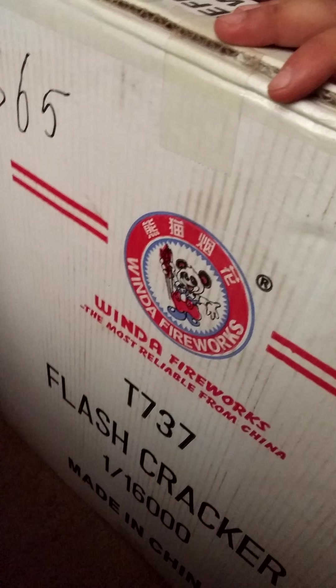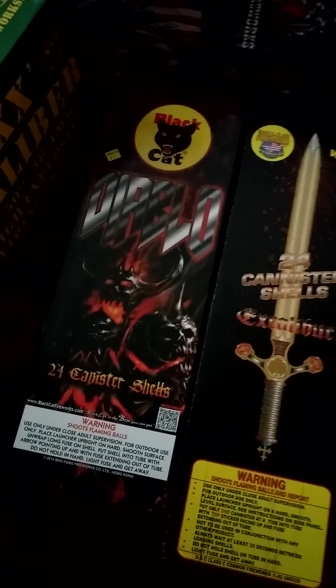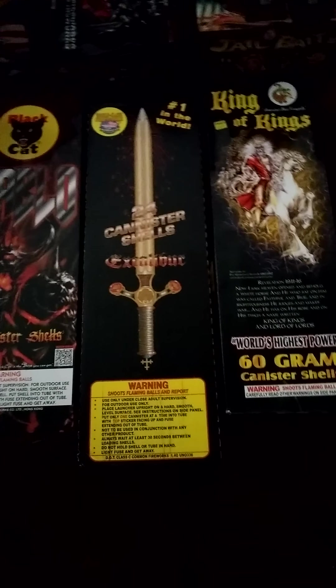I'm trying to rush this video because last year I made an 18-minute video and it went way too slow. Last year I got 16,000 shot firecrackers made by Thunderbomb. This year I got them from Wenda — and look at that price over there, that's a pretty sweet price. For these prices over here: King of Kings for $60, Excalibur for $60, and Diablo for $55. Pretty sweet deals. And we also got Max Caliber for $60. If you go to retail stores, they're like $130 — just ridiculous.